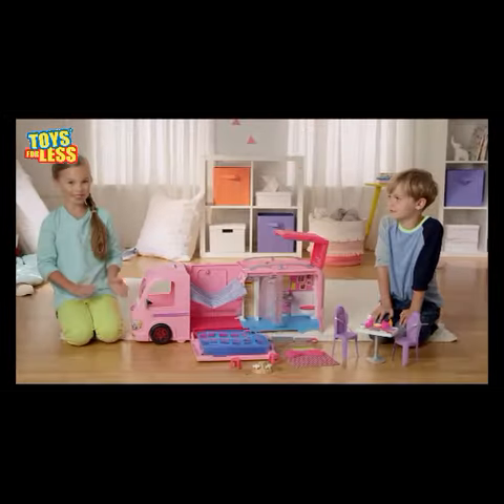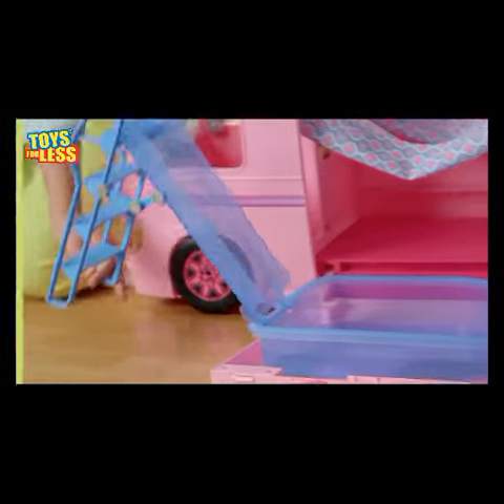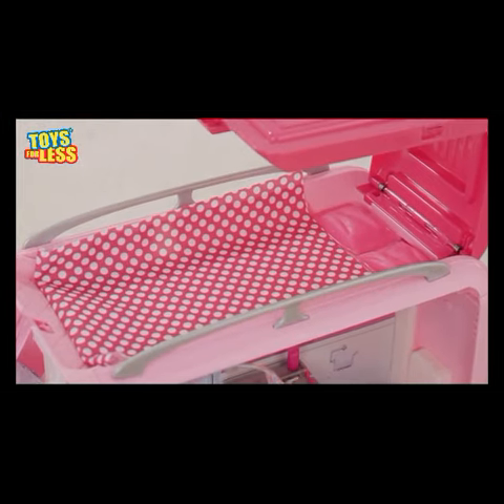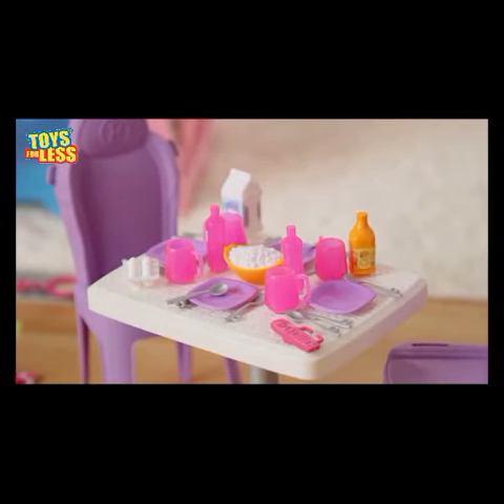Whoa, this is what it comes with: a driving area, this cool pool, a campfire with marshmallows, sleeping for four — two in the hammocks and two in the top bunk — a bathroom and closet, and a dining area.